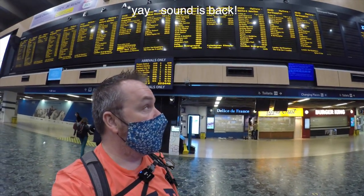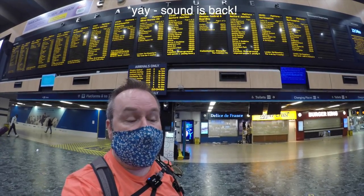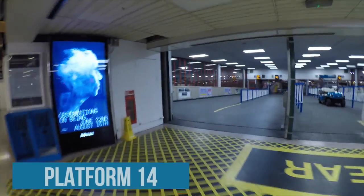It's about 10:34 and the platform number has just gone up for the Caledonian sleeper. So let's go and see if we can get on board. I think it might be here — let's have a look.